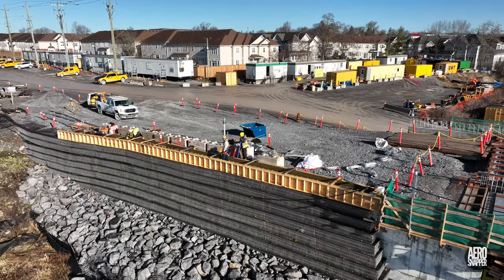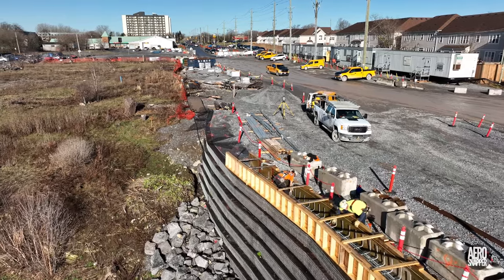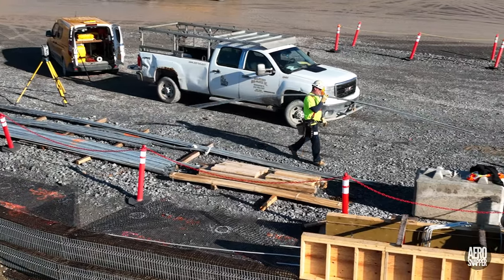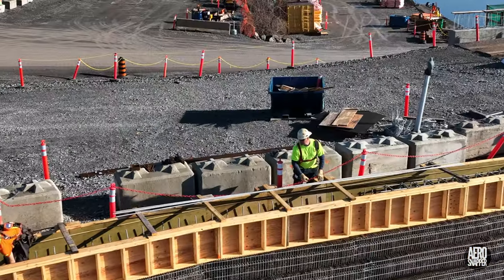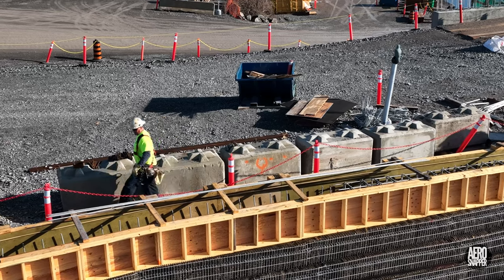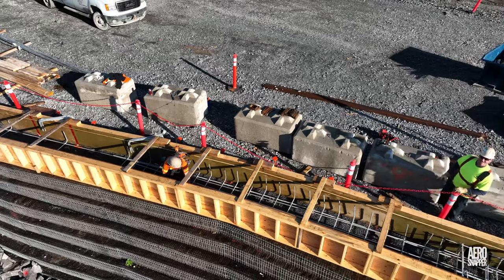One of the critical tasks on the west side this week was the installation of reinforcing rod in what we've now come to realize is a moment wall — see the description below for more information. One thing is certain: its strength will be derived from the extraordinary work of the iron workers from Armatour Bois-Franc.